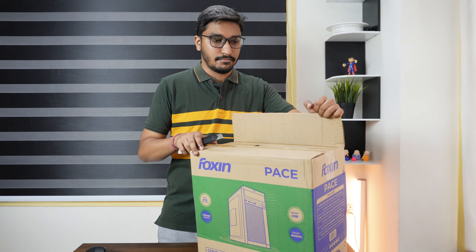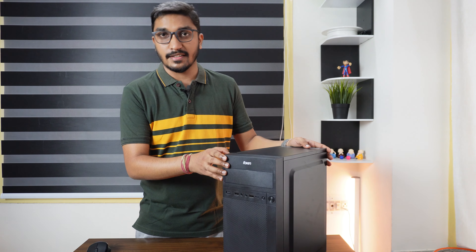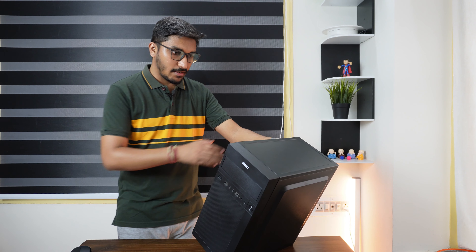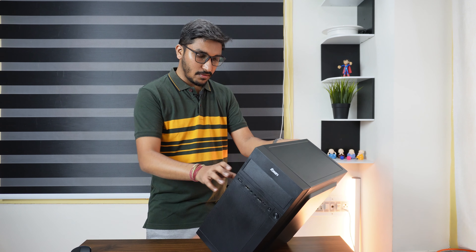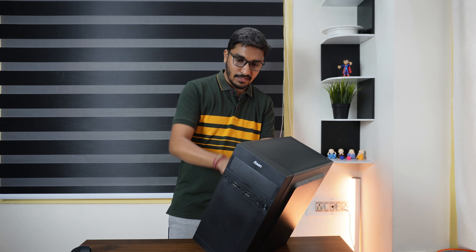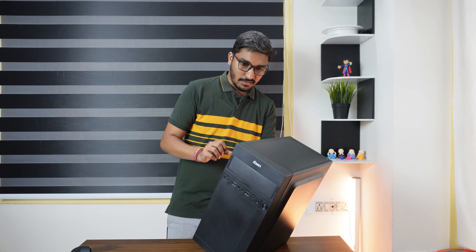I thought it was going to be similar to a mid-tower but it is smaller in size. The reason I bought this case is because it looks like a speaker or a subwoofer that I had seen on the internet — the front part. The image on Amazon looks a little different; I actually thought there was a mesh on the front and mesh on top, but it actually looks a little different. Inside, I can see a 2.5 inch SSD bracket and also two hard drive mounting spaces on the front of the case.